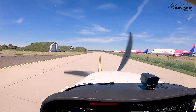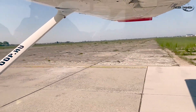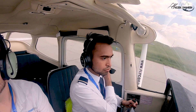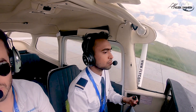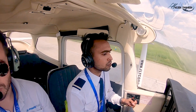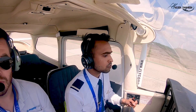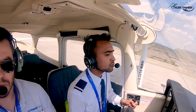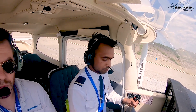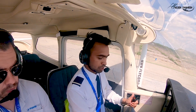Taxiing and proceeding for take-off. Now we can do the FADEC test — power idle, everything looks green.